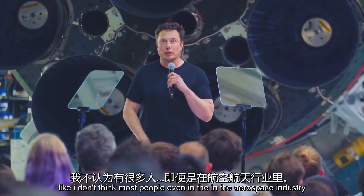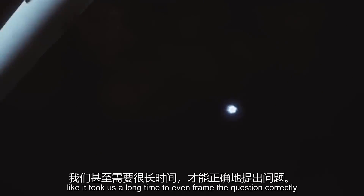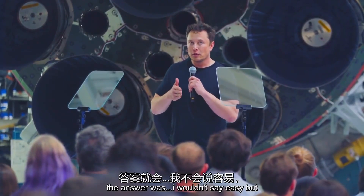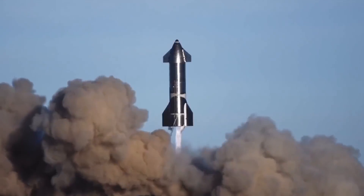I don't think most people, even in the aerospace industry, know what question to ask. It took us a long time to even frame the question correctly. But once we could frame the question correctly, the answer — I wouldn't say easy — but the answer flowed.